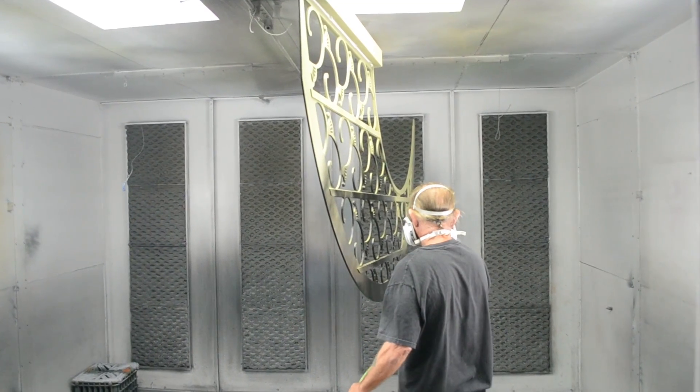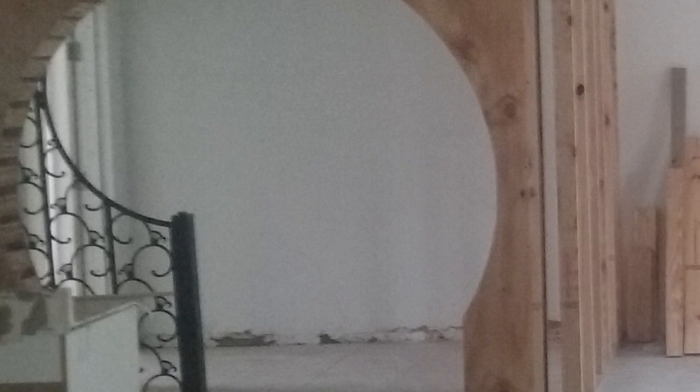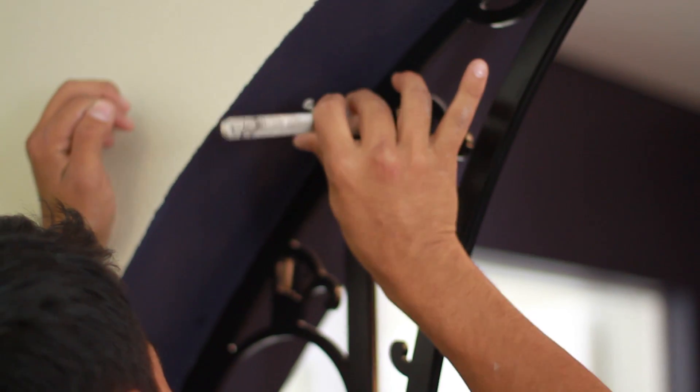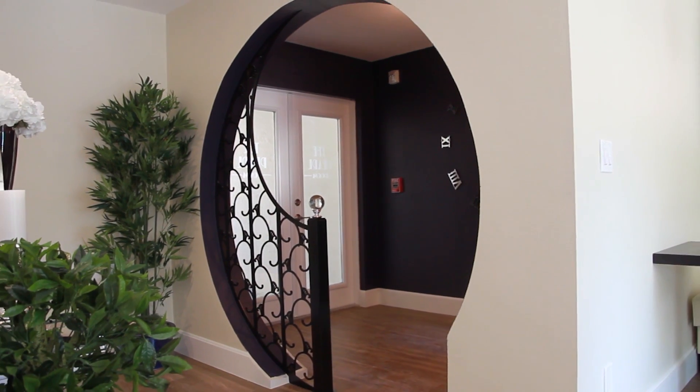Meanwhile, the contractors are busy creating the circle entrance that will contain the grill. Finally, installation day arrives. With the Deco grill installed, the portal entrance to the club room is now fully complete. We toast you and welcome you to come visit us and see what the Pearl on First has to offer.